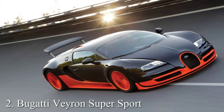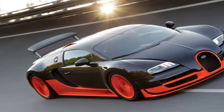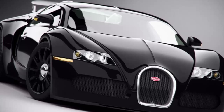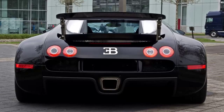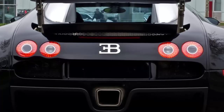Number 2: Bugatti Veyron SuperSport. Top speed 269.86 miles per hour. This 1200 horsepower supercar is only 0.63 miles per hour slower than the Hennessey Venom GT, which is why it was the world's fastest production car until 2014. Its 2018 base price is $2,400,000. The SuperSport has bigger intercoolers, 4 larger turbos, and it can accelerate from 0 to 62 miles per hour in just 2.4 seconds.